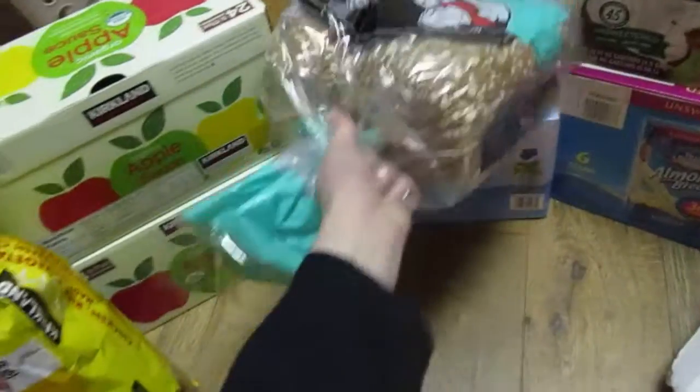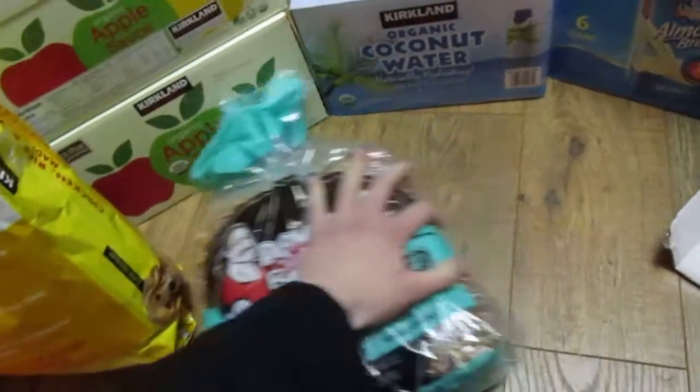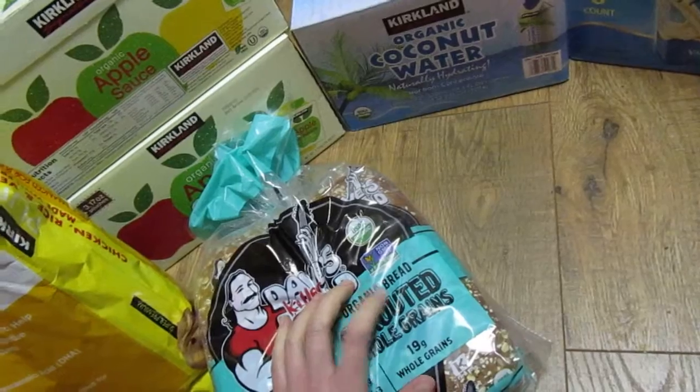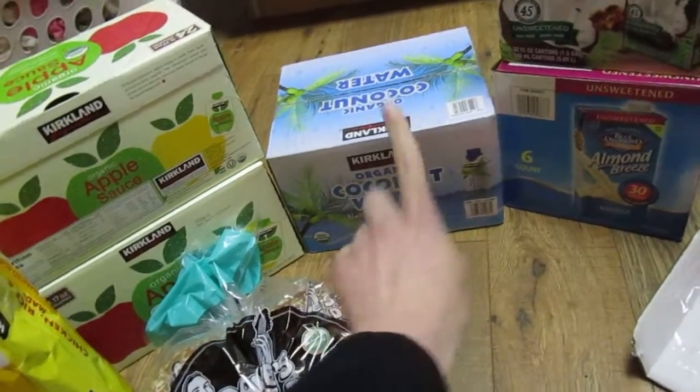I grabbed some of this sprouted whole grain bread. I wish it was more affordable, but I kind of got this for me and told the kids they can't have it. We got some organic coconut water — Thatcher actually really likes this.